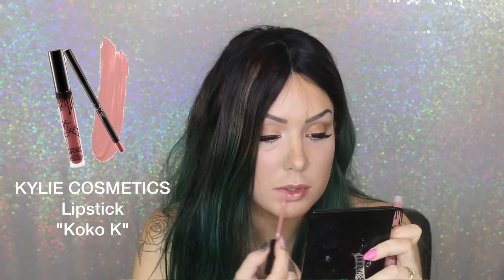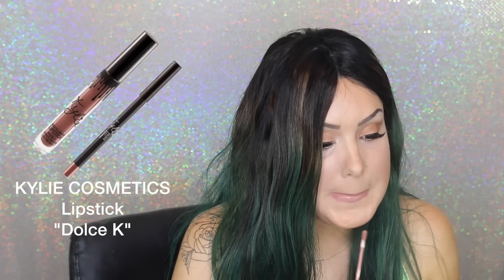Lastly for lip color, I'm going in with a Kylie product — lining and filling in my lips. I felt the shade was too light, so I went back in with another shade and intermixed them to make it a bit deeper. I really loved the result.